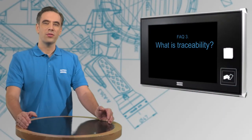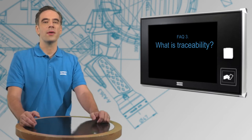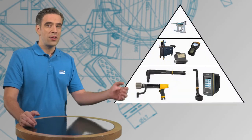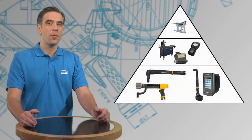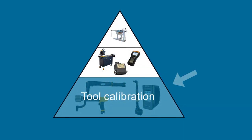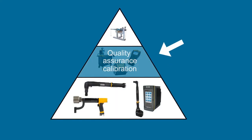Traceability describes a process where the calibrated tool is calibrated by more accurate equipment according to a national standard. If you look at this picture, you'll see the production tools at the bottom that are to be calibrated by the measurement equipment in the middle of the triangle. The accuracy of this equipment must be higher than that of the tools to be calibrated.